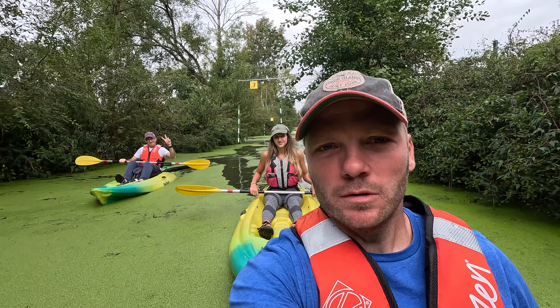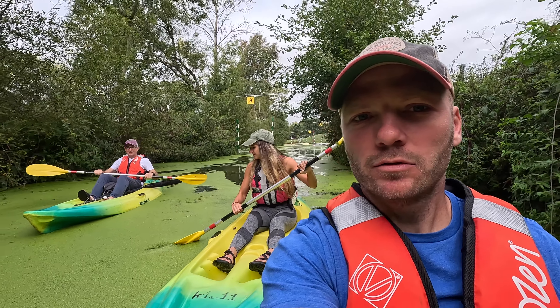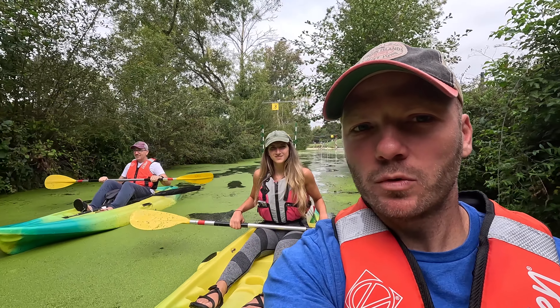On our second day of our Nantes tour, Niko said he had a surprise for us. We are kayaking to a winery to taste some lovely French wine.